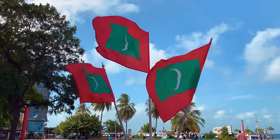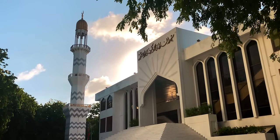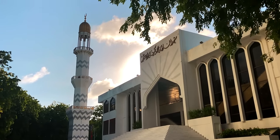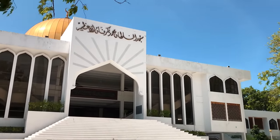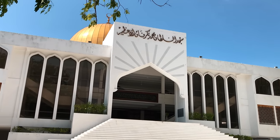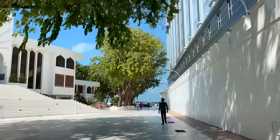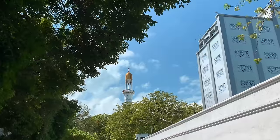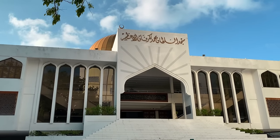The most important site to see in Mali is the city's symbol, the Grand Friday Mosque. This mosque can hold up to 5,000 people and is the religious centre of the Maldives and one of the largest mosques in southern Asia. The mosque can be visited from 9am to 5pm outside of praying times. Women must cover their ankles, shoulders and head.